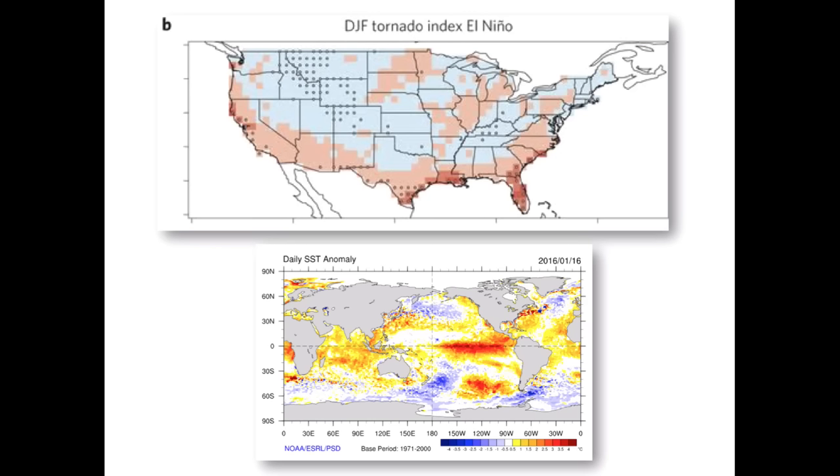Strong El Niño events have a high correlation with severe weather events in the south during winter. The upper map shows how December through February severe weather risk is elevated during an El Niño. The current El Niño is one of the strongest on record and is forecast to last through spring. For our viewers in the south, please be weather aware as this winter continues.